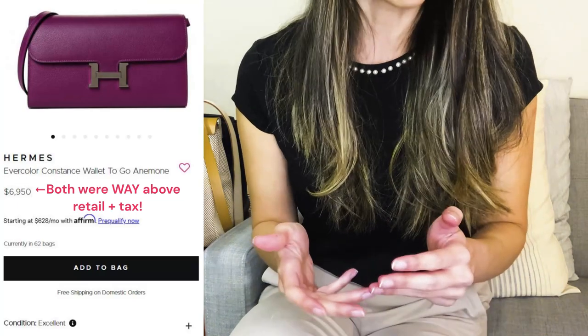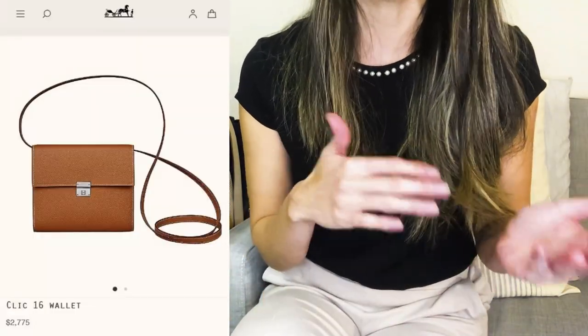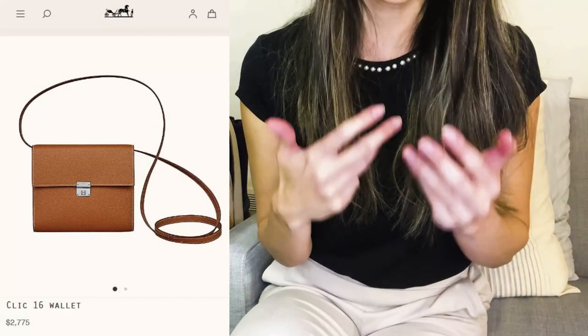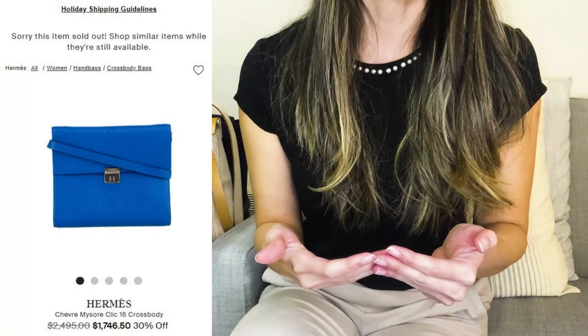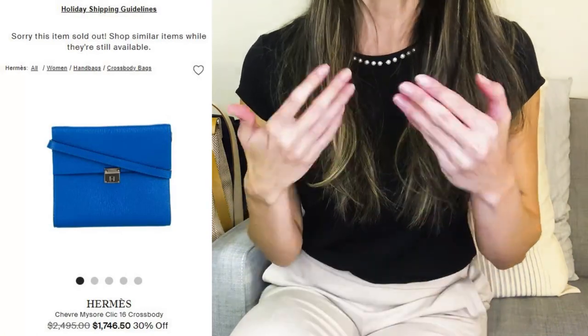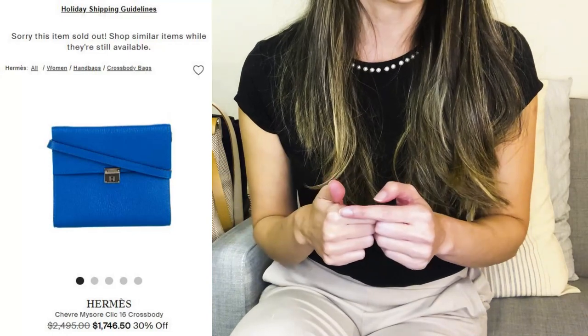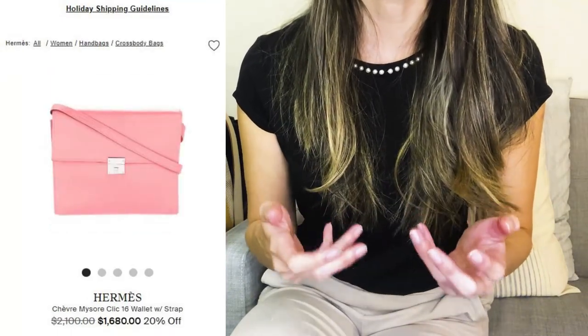The Click 16 wallet is not as popular or as widely available pre-loved compared to the Kelly or Constance to-go, but it looks super low-key and casual, and when it does turn up you can often find it at or below retail price — so that's something I'll be keeping my eye out for. For instance, look at this one on The RealReal right now — I think that's a pretty good price for the wallet.